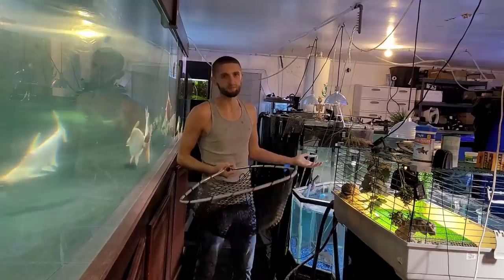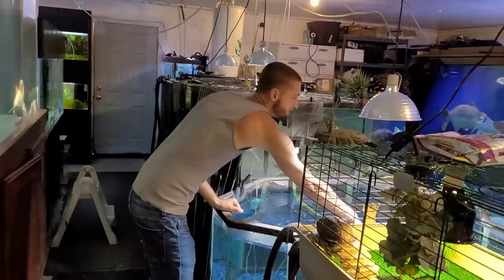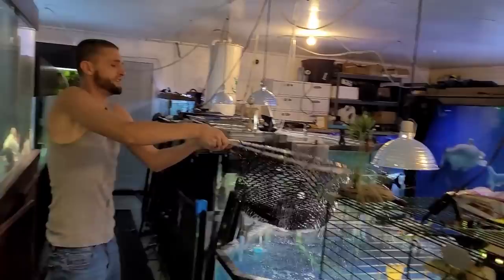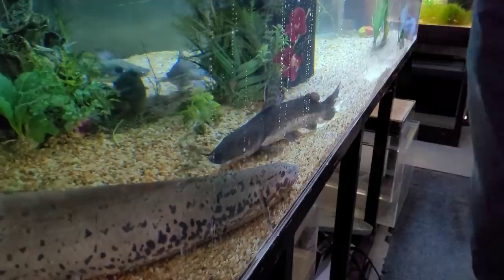To prepare, I've got my net. I've got these two hybrids in here — I'm going to let them join the hybrid in the 750, that'll be the least invasive. He splashed the crap out of me! All right, let's grab another one.